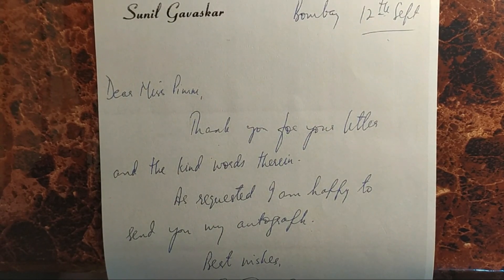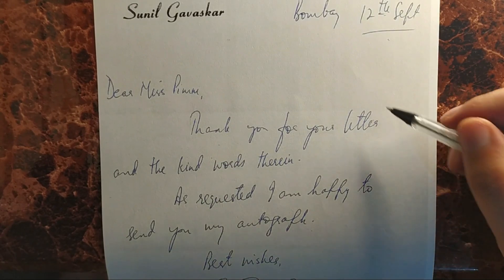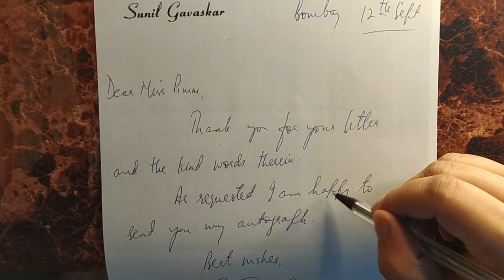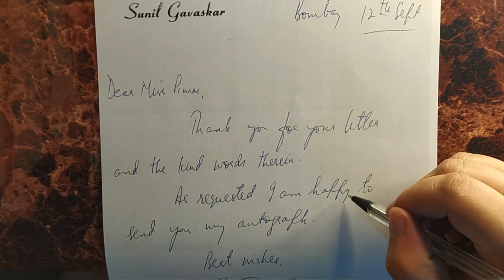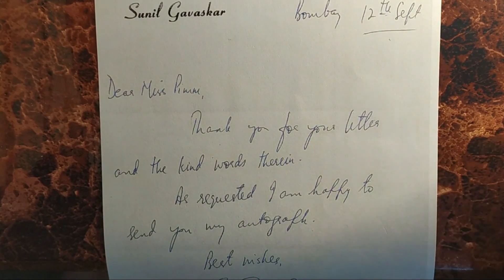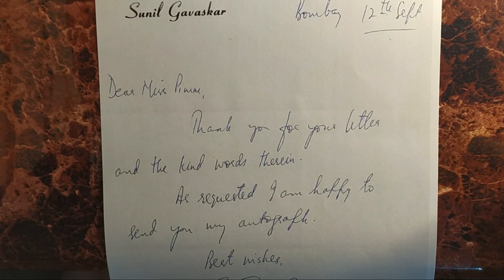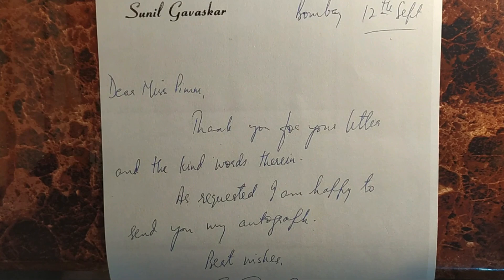The unique combination of tall letters, a small middle zone, and a large lower zone is a very rare thing. This shows that he is highly independent as a person, can shut down his own ego needs, and can concentrate for long periods of time.